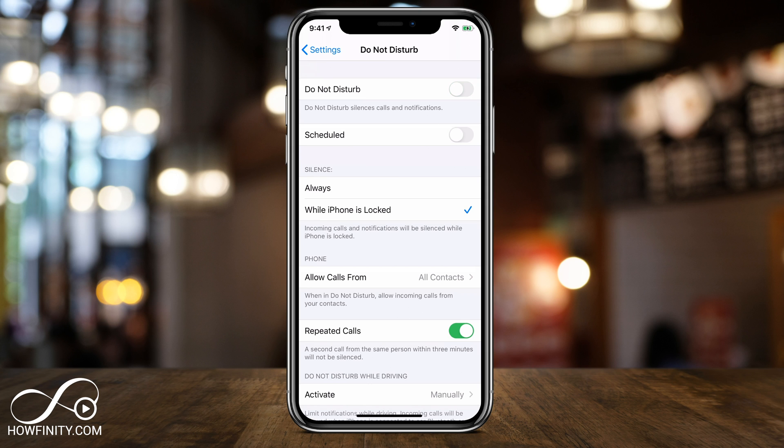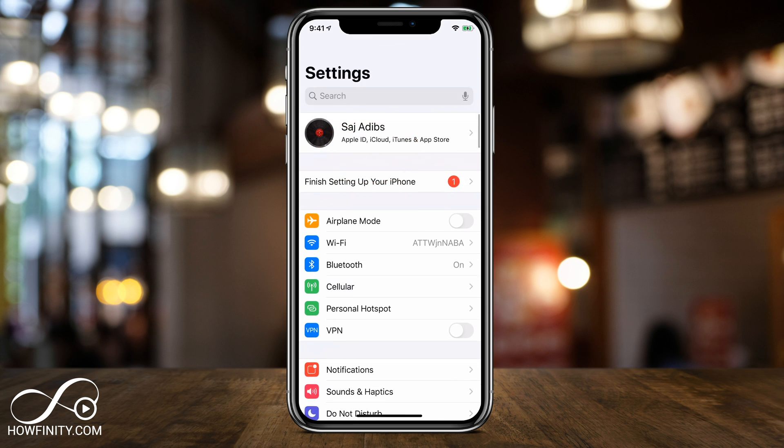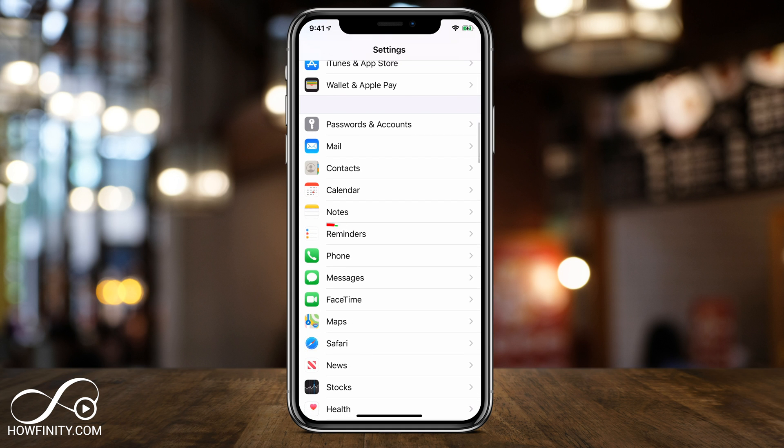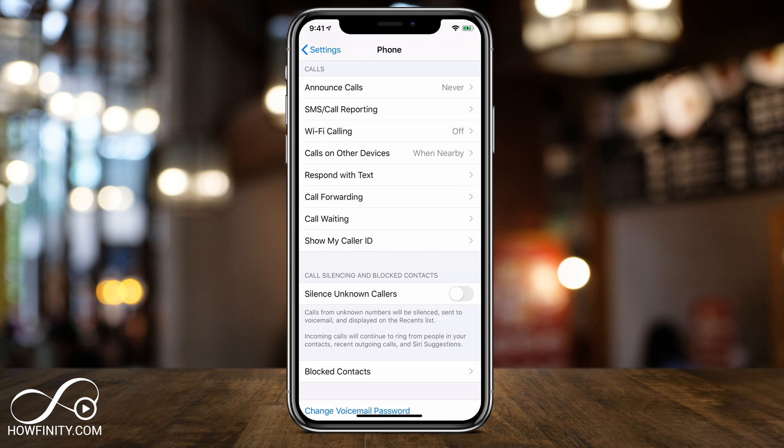Let me go ahead and turn off Do Not Disturb and show you what you could do on iOS 13 — it's a lot better than this option. I'm going to come back to the settings app and scroll down to the phone icon. Press the phone setting and if you scroll down a little bit, you'll see this new option with iOS 13 that says 'Silence Unknown Callers'.